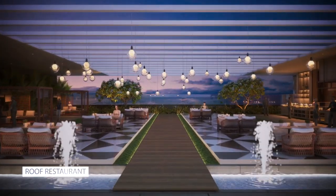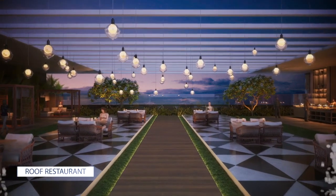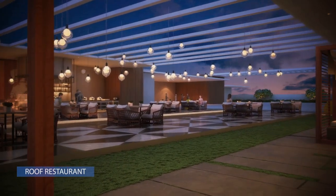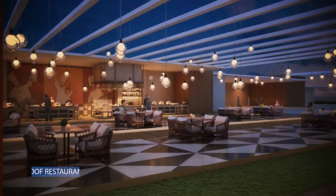The rooftop restaurant gives a great opportunity to enjoy the panoramic view and relish on food with colleagues, surrounded by the splendid ambience.